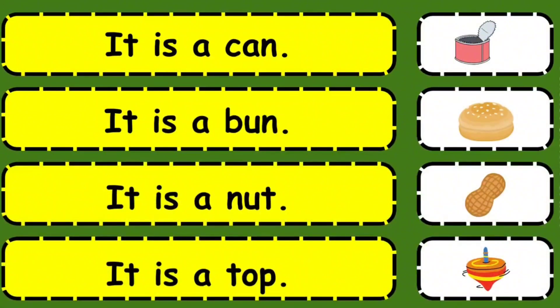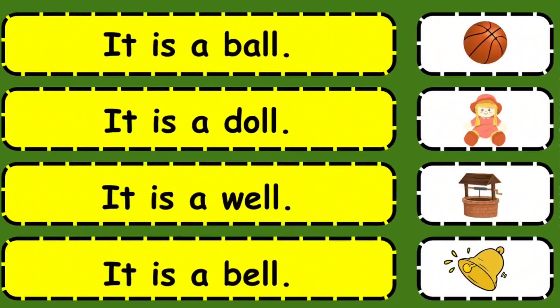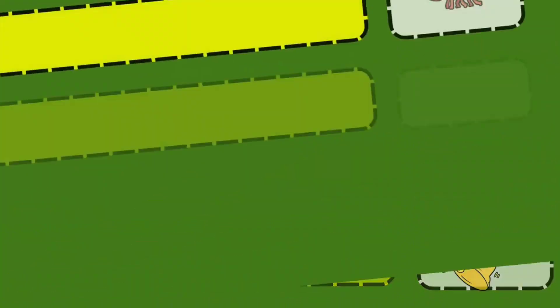It is a can. It is a bun. It is a nut. It is a top. It is a ball. It is a doll. It is a well. It is a bell.